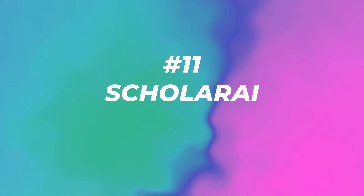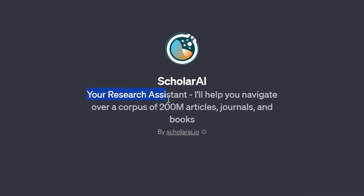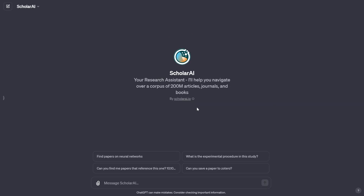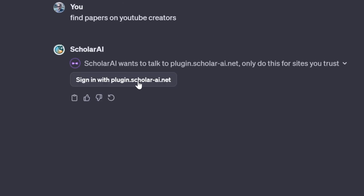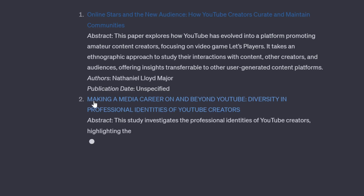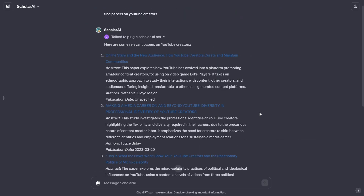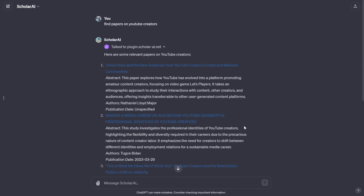Number eleven: Scholar AI with 65,000 visits — also another research assistant. Apparently research assistants are very popular in the top 27 new GPTs, and you might find one that fits better for your specific purpose. I asked it the same question about YouTube creators — I had to sign in, but that was simple. It found the exact same paper I just opened, plus four more papers total. Which of these research assistants is best? I recommend testing all of them for your purpose.